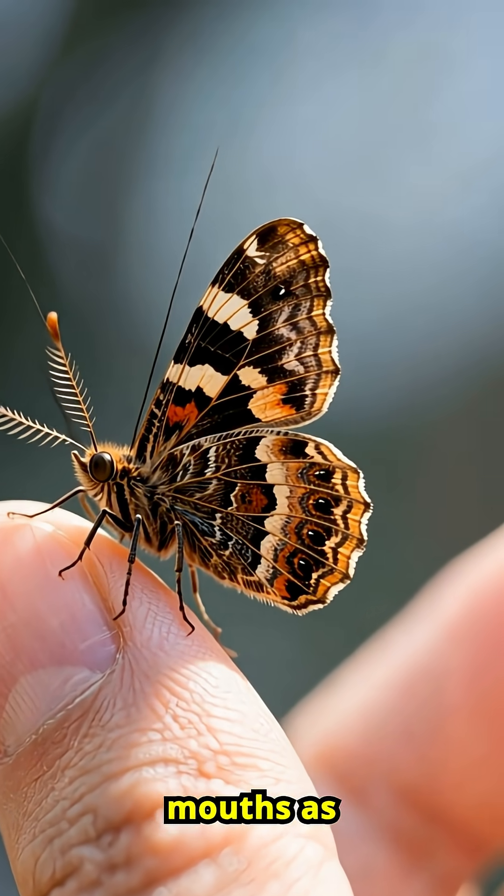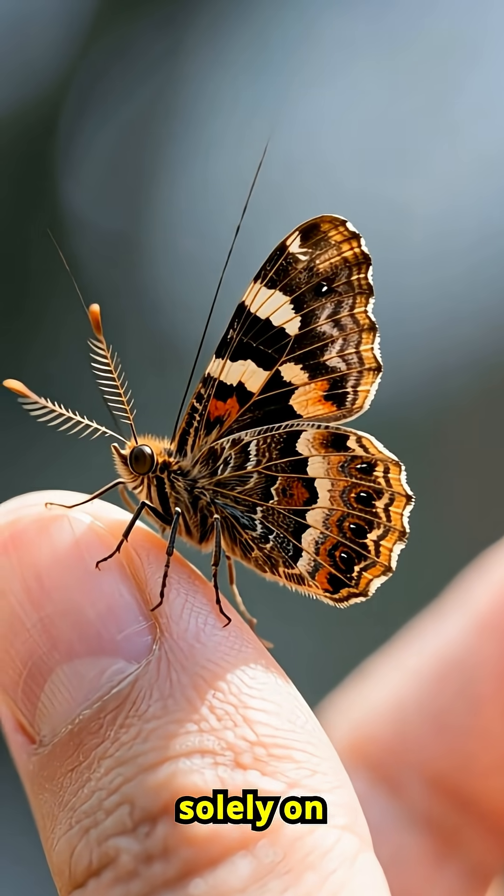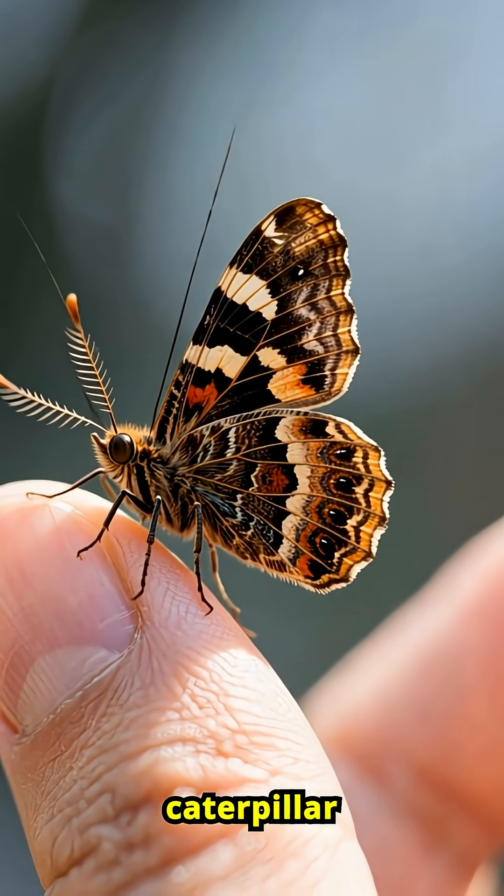Despite their massive wingspan, atlas moths don't have mouths as adults. They live for only a few days, surviving solely on energy stored from their caterpillar days.